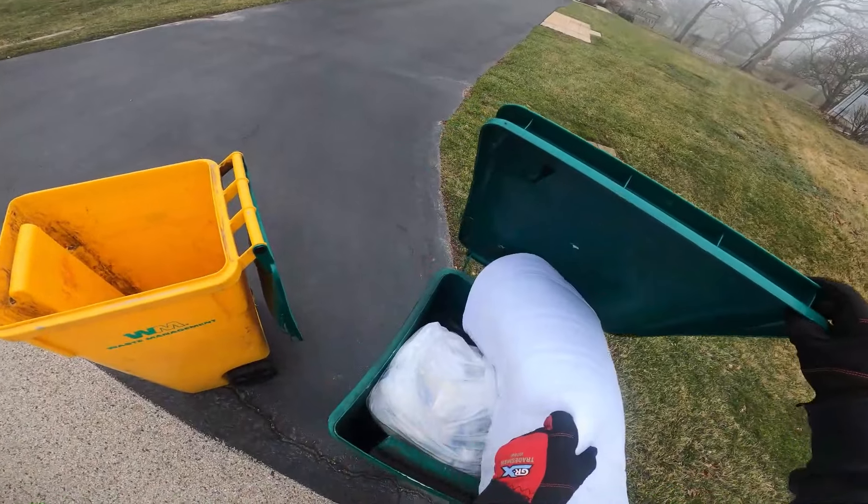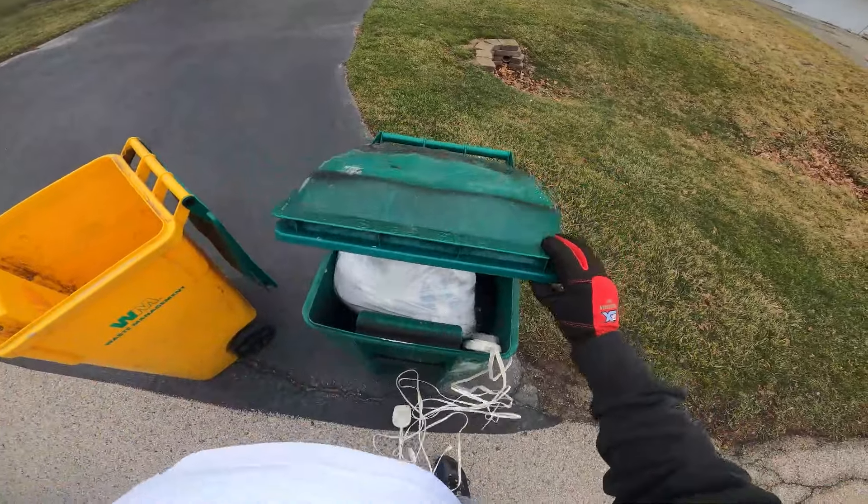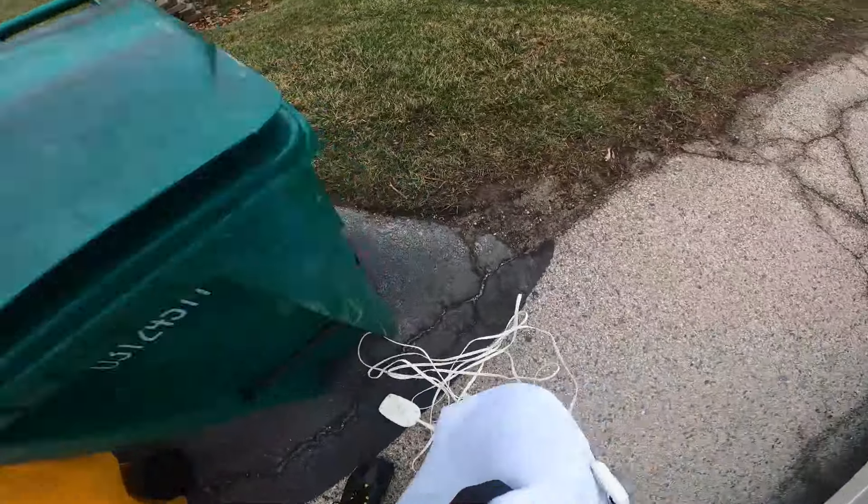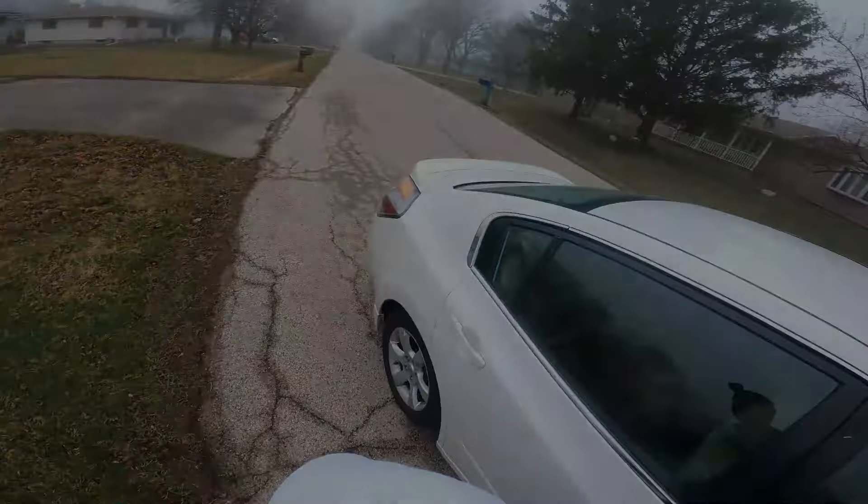Heated blanket — that's nice. What is this? I don't know, it's interesting and we're taking it.